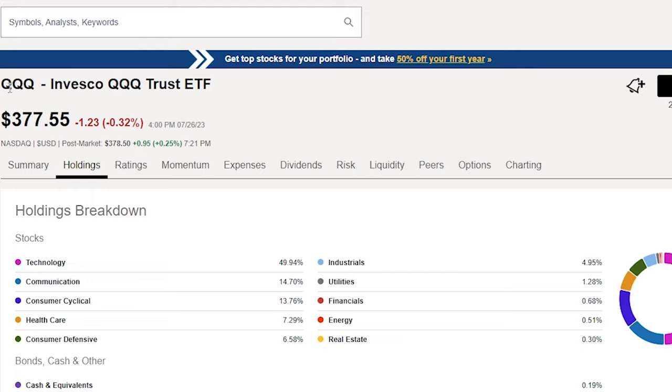Comparing total returns: VGT's one-year return is 31% versus 29% for QQQ. Three-year return is 61% for VGT and 48% for QQQ. Over five years, VGT is at 144% versus 117% for QQQ. And over 10 years, VGT returns 542% compared to 435% for QQQ. The NASDAQ 100 index is strong, but it's fallen well short of VGT.